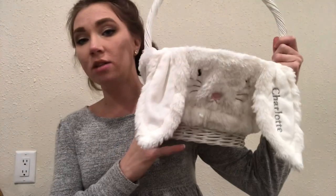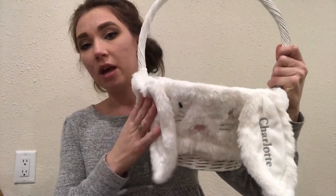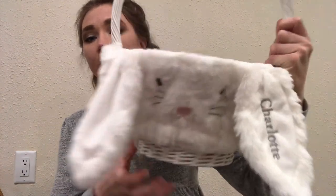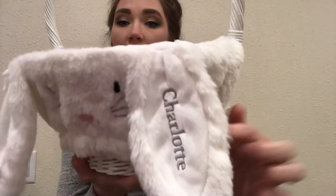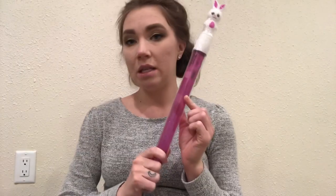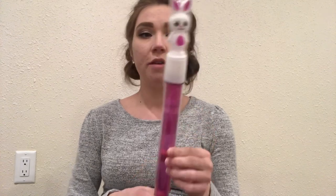And then now we'll move on to Charlotte's basket. This is her basket — she has the white Sabrina basket in the size small, and then also the white bunny liner. She has the same gray font and the same grass. Charlotte has some pink bubbles as well. I figured both kids deserve some bubbles.